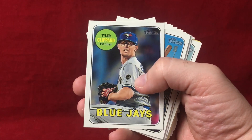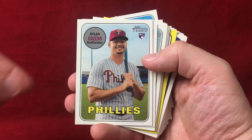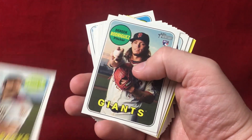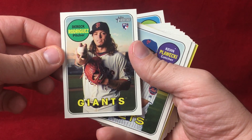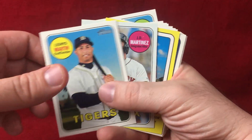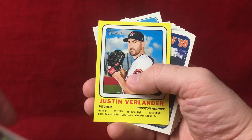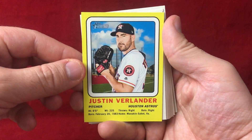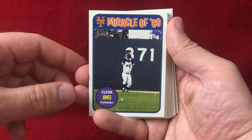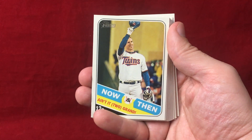Jonathan Lucroy, Tyler Clippard, got a Preston Tucker, Dylan Cousins, Stephen Sousa Jr., Derek Rodriguez — I've actually gotten him out of both packs that I've broken — Kevin Plawecki, Leonys Martin, J.D. Martinez featured as a Red Sox. Got a nice yellow insert here of Justin Verlander — very cool card, obviously just been unbelievable. Miracle of 69, Cleon Jones, very nice. Then and Now.